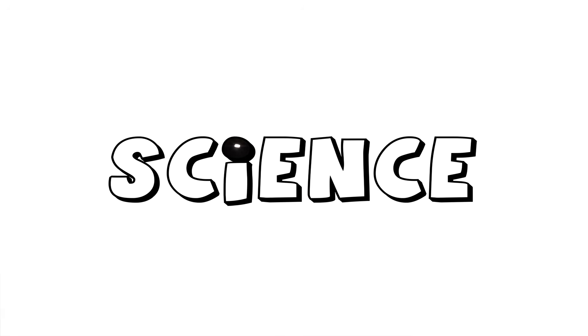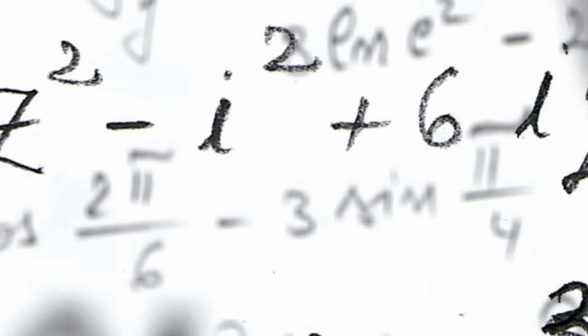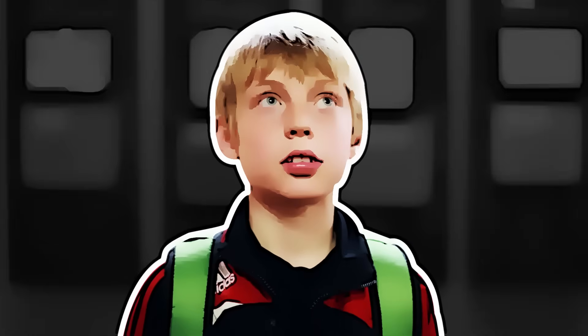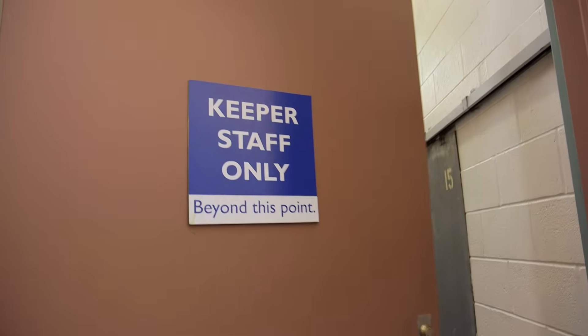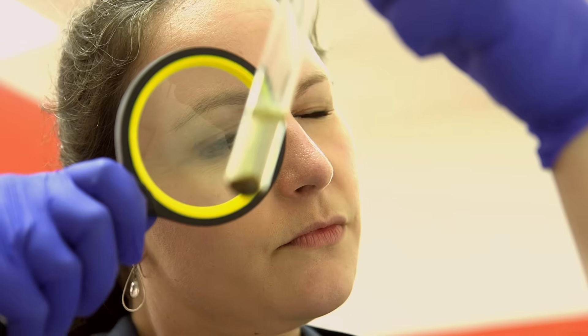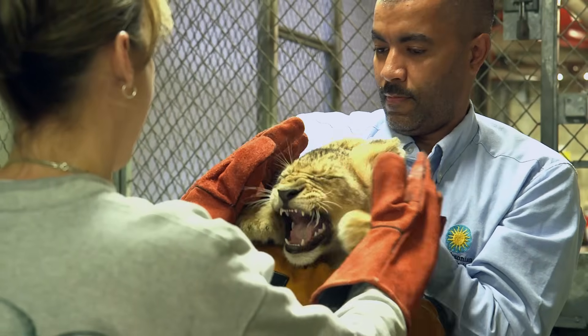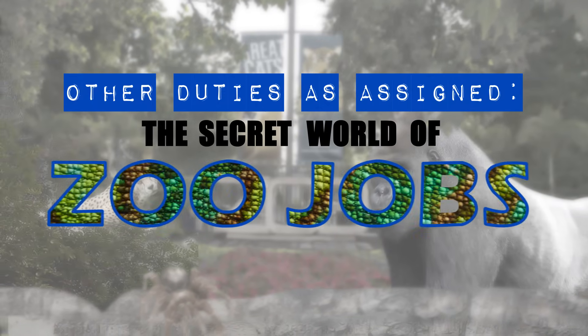Science can be a lot of things. It can be really complex, but at its very core science begins with one thing: asking a question. Through this video series we're going to answer questions — your questions. So come with us behind the scenes where we'll be up close and personal with some amazing animals and a scientist working to save them at Smithsonian's National Zoo and Conservation Biology Institute. Get ready to dive in to another episode of Other Duties As Assigned: The Secret World of Zoo Jobs.